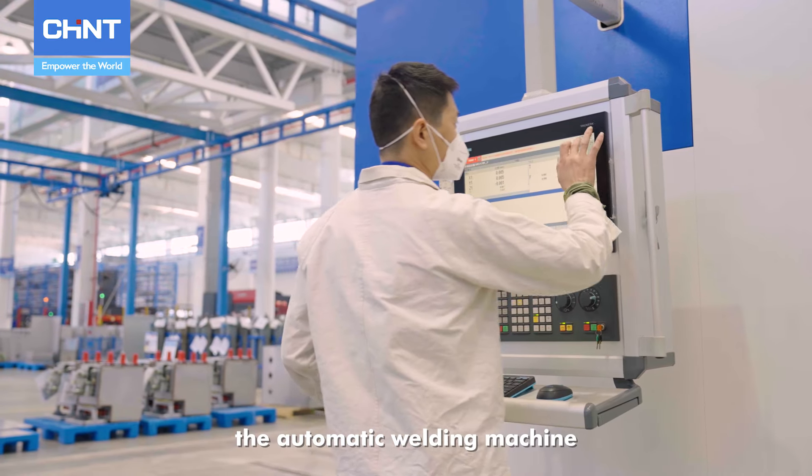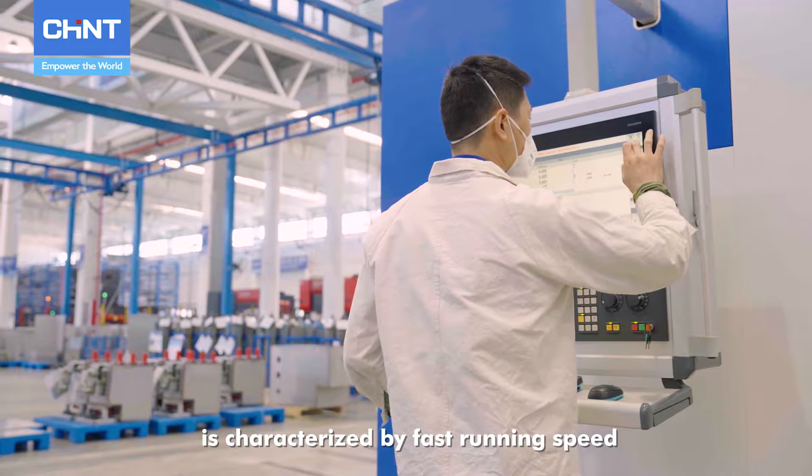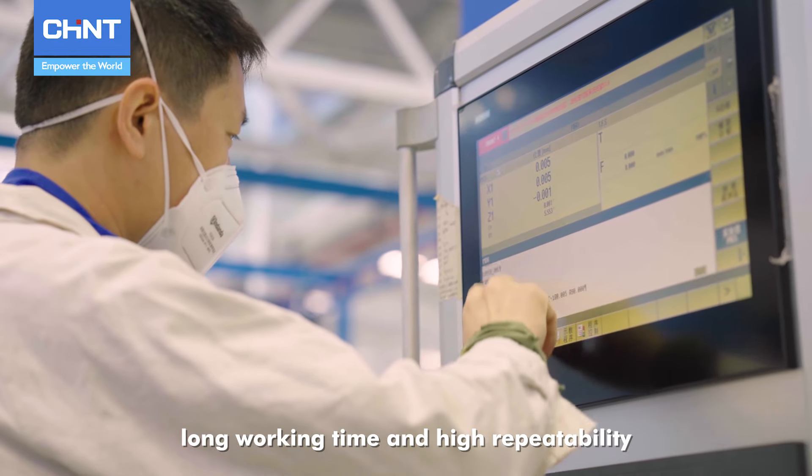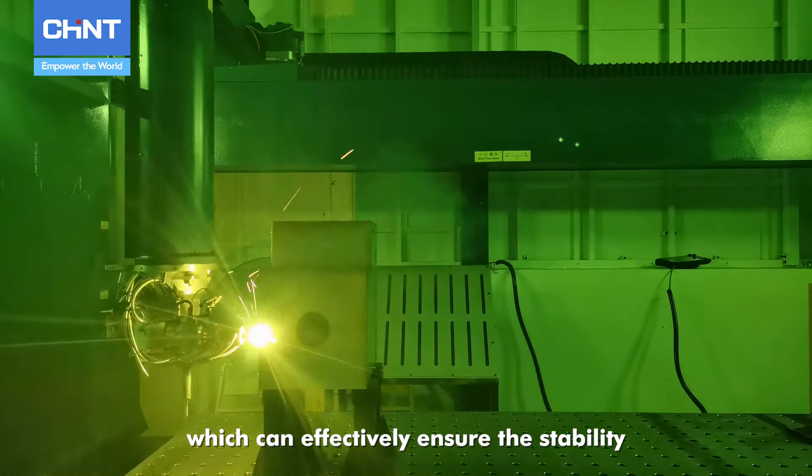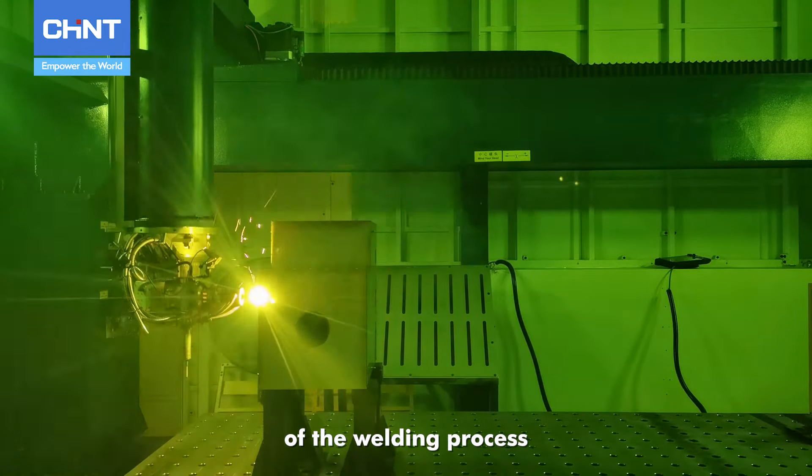The automatic welding machine is characterized by fast running speed, long working time, and high repeatability, which can effectively ensure the stability and consistency of the welding process.